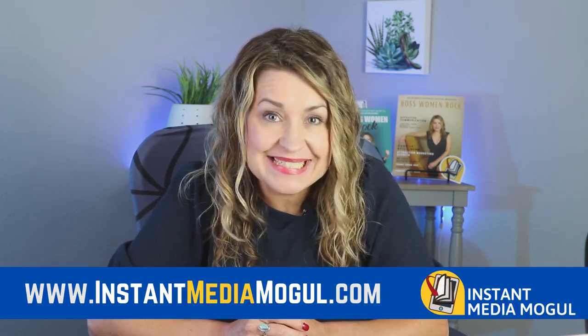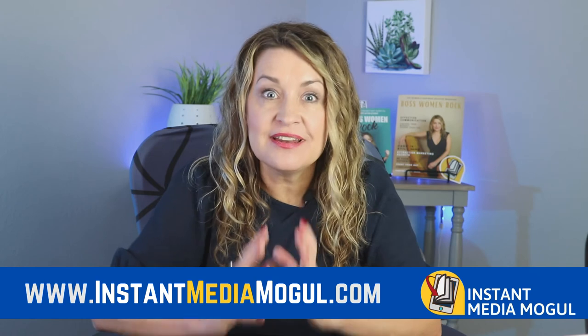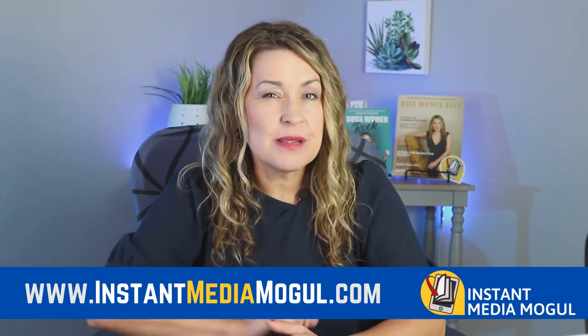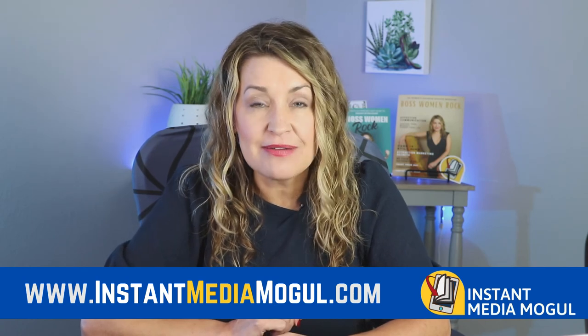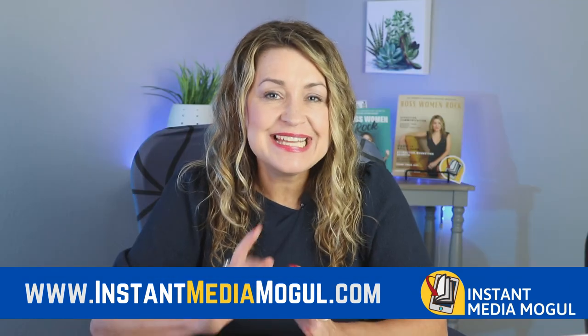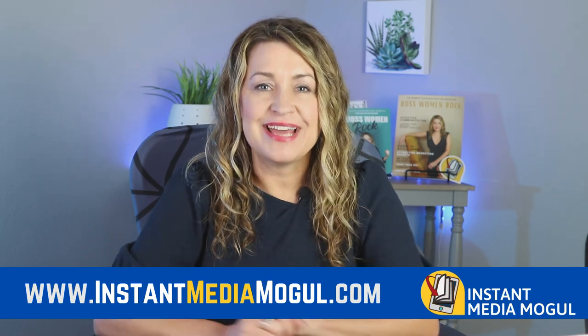At Instant Media Mogul, we have a unique process that helps entrepreneurs just like you self-publish your own magazine and take that one piece of content and turn it into 24 unique marketing and monetization tools. If you're interested in learning more and want to see case studies from a variety of different industries, I invite you to download my free case studies PDF at instantmediamogul.com.